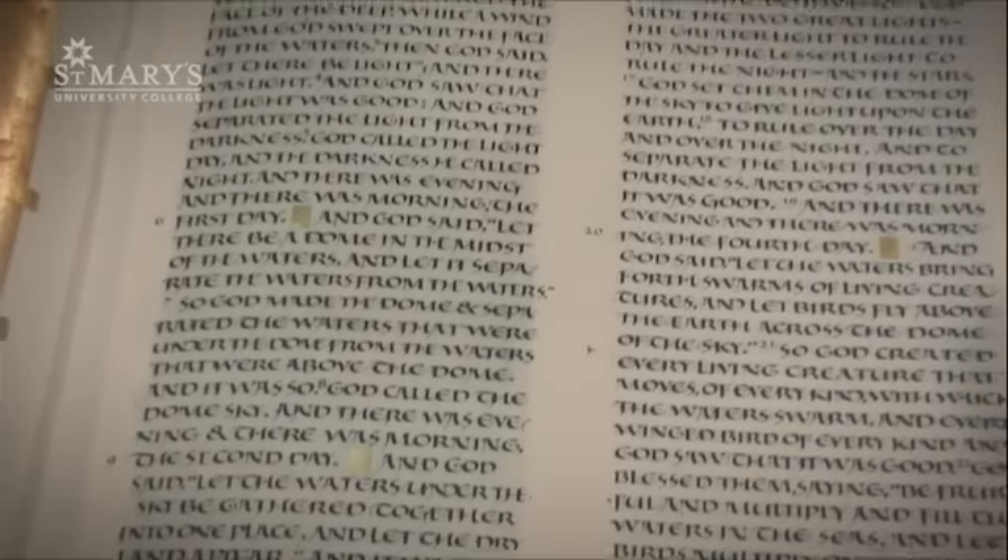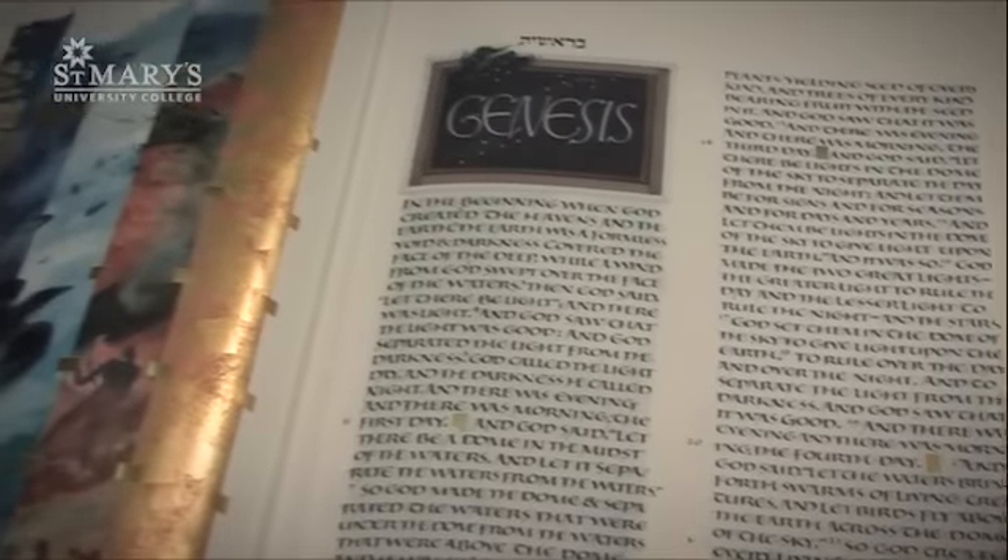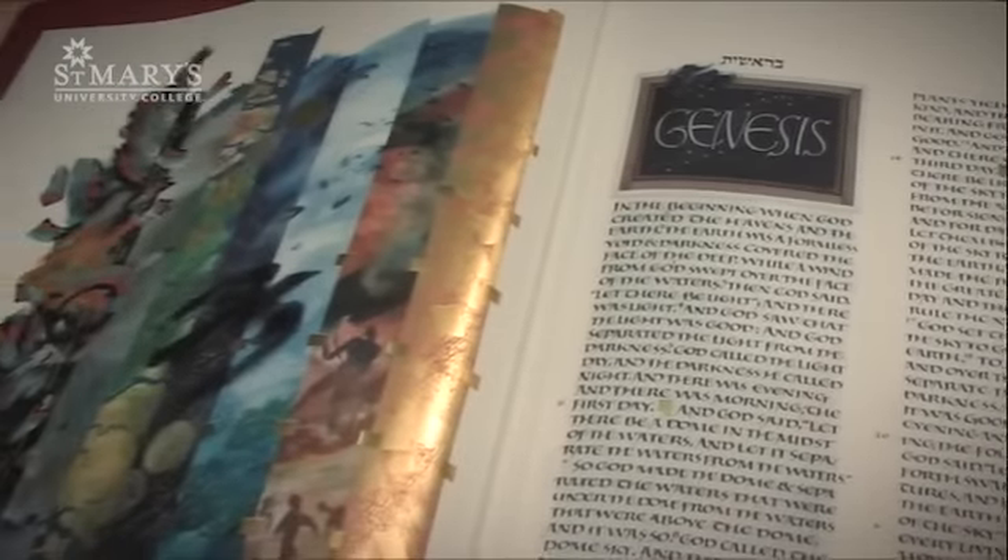The St. John's Bible is a project that was begun by St. John's Abbey. We commissioned a man named Donald Jackson, the scribe to the Queen of England, to create a handwritten, illuminated — meaning pictures — monumental, meaning large, Bible. It's really the first time a major institution like a cathedral or a monastery has commissioned something like this in nearly 500 years.